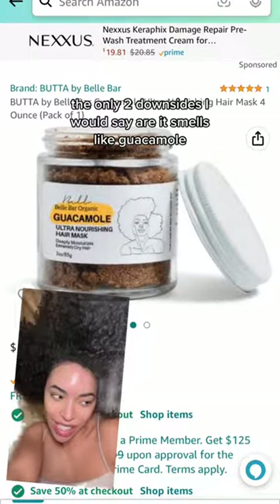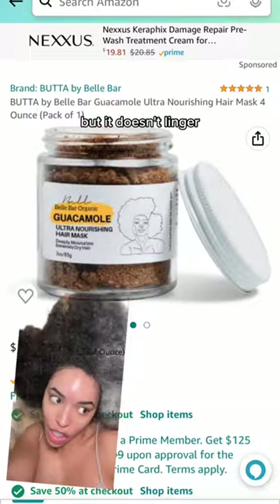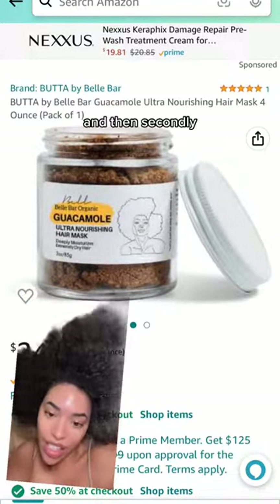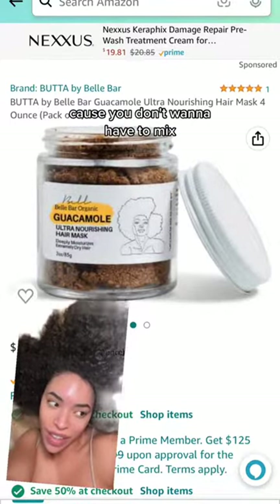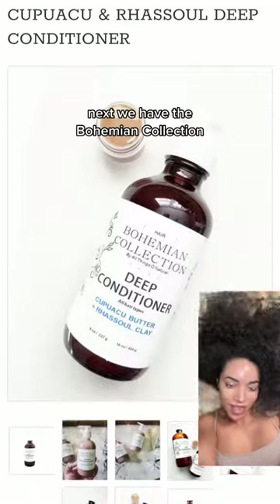The only two downsides are: it smells like guacamole — kind of oniony — but it doesn't linger, and onion is actually good for your scalp and hair growth. Secondly, it's just not great for on the go or traveling, because you don't want to have to mix fresh ingredients into your conditioner every time.